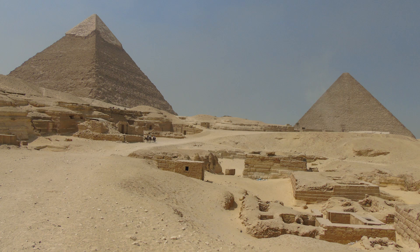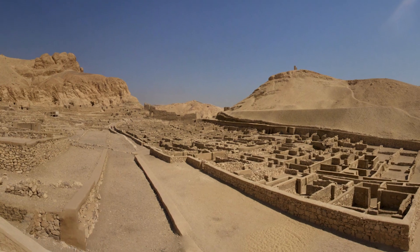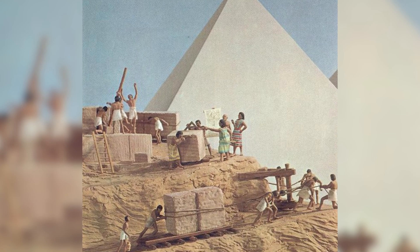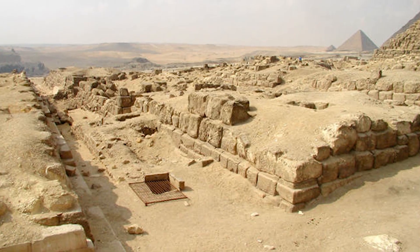The workers may have lived in simple houses near the pyramids, and they were well fed. Studies show that enough cattle, sheep and goats were slaughtered every day to produce 4,000 pounds of meat to feed these builders. They came from poor Egyptian families who were respected for their work, and were given the honor of being buried in tombs by the pyramids, close to where the pharaohs were buried.